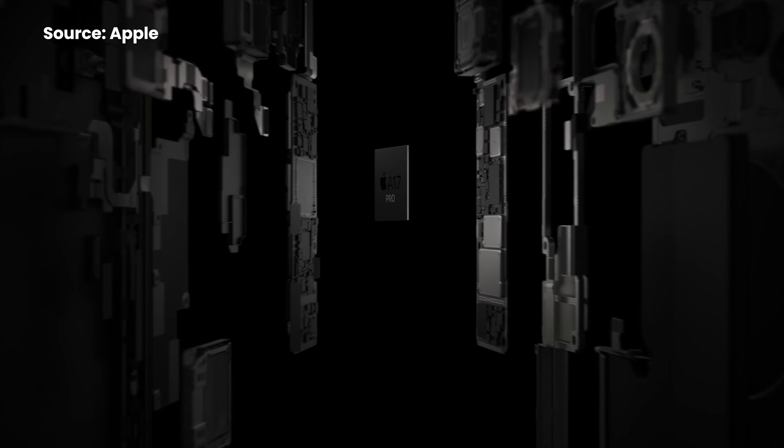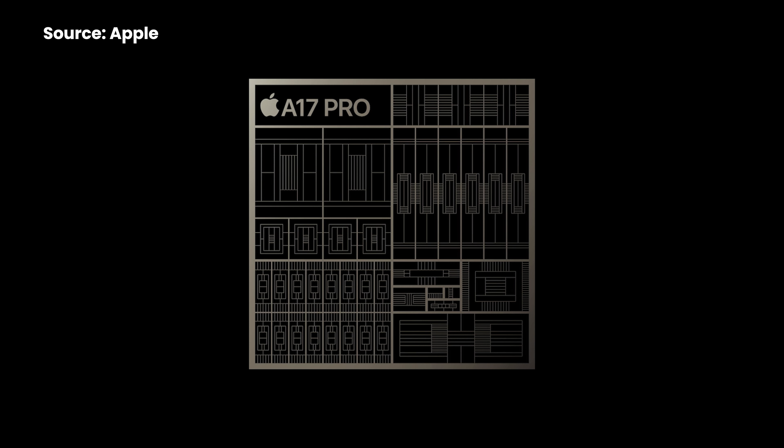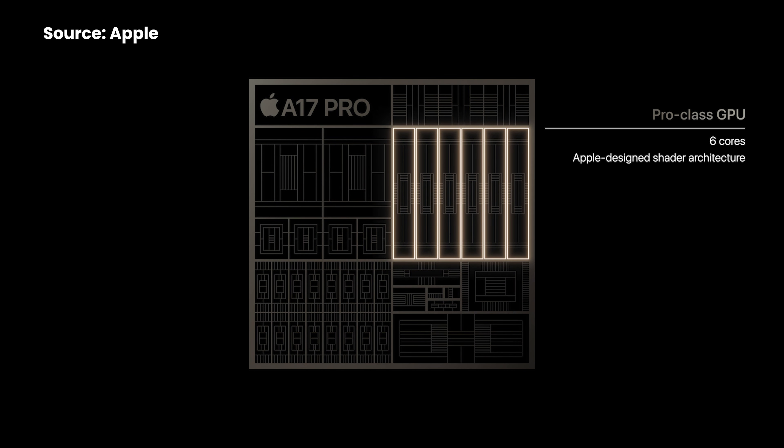The new iPhone 15 Pro gets a new 3nm Apple A17 Pro chip, which boasts the best mobile gaming performance with a 6-core GPU.